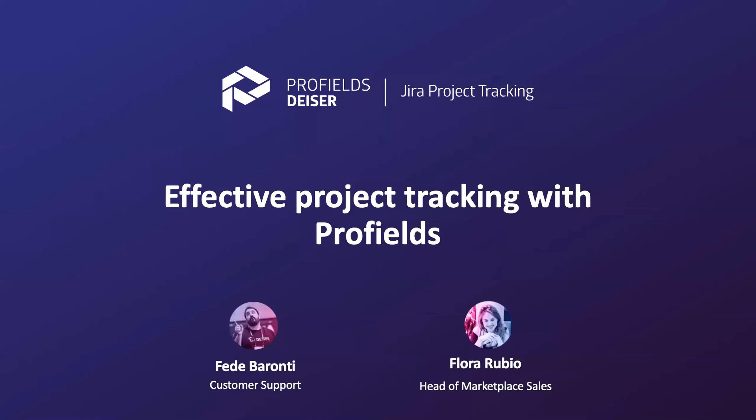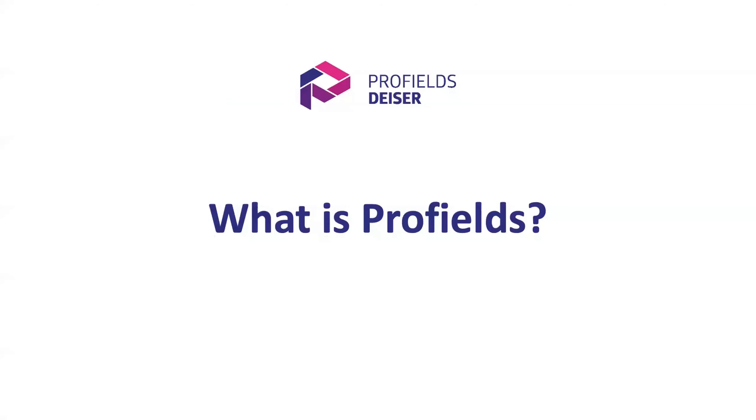I will start now with Profield. I'm really excited to show you how our app Profield can help you to maximize your project tracking in JIRA. Profield was recently listed as a staff pick in the marketplace, so we are really happy to show you how it works today. Before starting with the demo, I would like to remind you which problem we are trying to solve here, thanks to Profield.